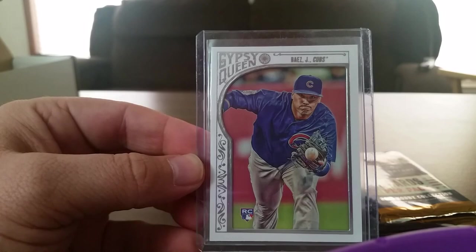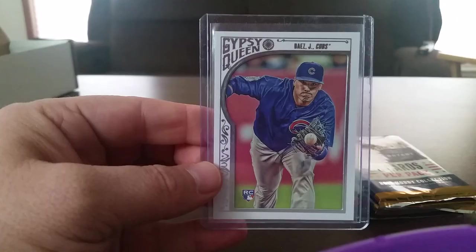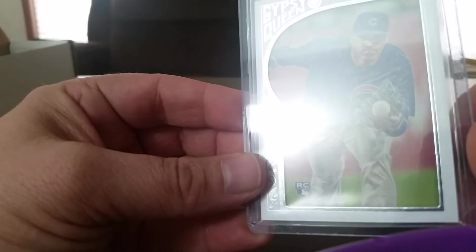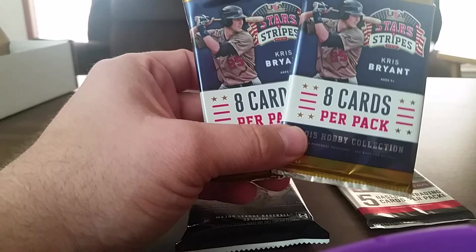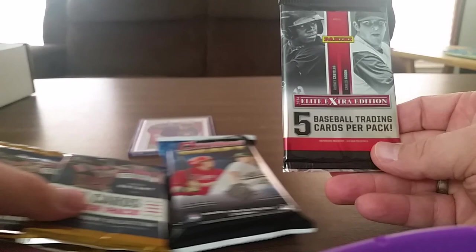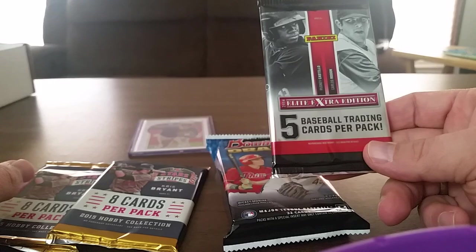Let's see what we got in the triple — maybe we can pull some magic out of one of these. My PC card is a really nice Baez. That looks die-cut, really nice — that is one I do not have. We have two packs of Stars and Stripes, a pack of Elite Extra Edition 2014, and then a Bowman Draft. We'll open up the Stars and Stripes first.